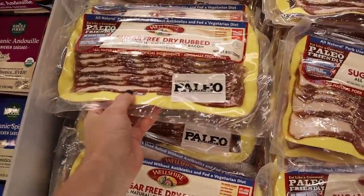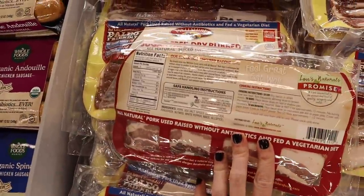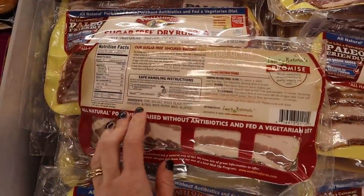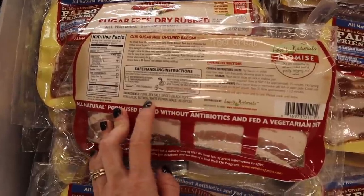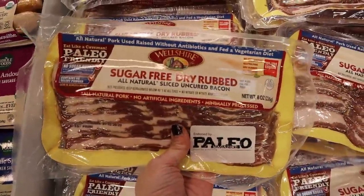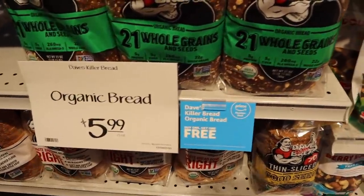They have a sugar-free dry rub — this is the Welhshire paleo-friendly one. It's going to be $3.99 with your Prime membership, so again shaving two bucks off. When you look at the ingredients, it has nutmeg but no type of sugar, so that's really awesome. It's a pretty clean one and really hard to find, so $3.99 is not bad.